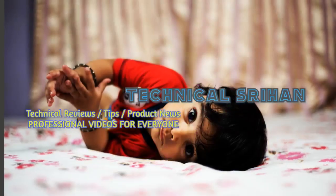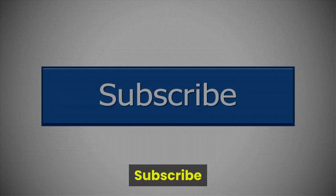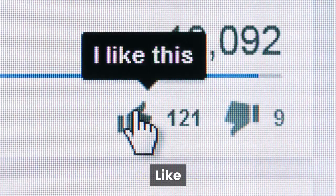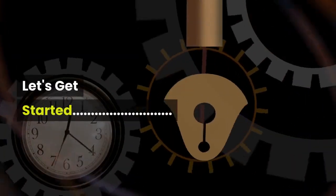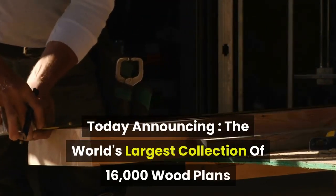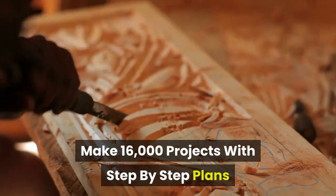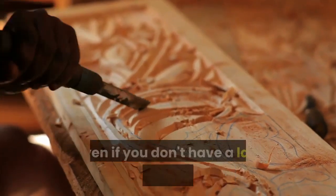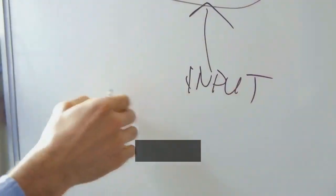Hi, I am Shrahan. Welcome to our YouTube channel Technical Shrahan — subscribe, like, comment, and share. Today, announcing the world's largest collection of 16,000 wood plans. Make 16,000 projects with step-by-step plans, even if you don't have a large workshop or expensive tools.